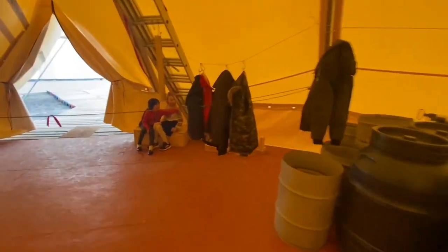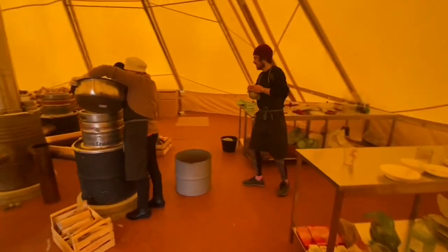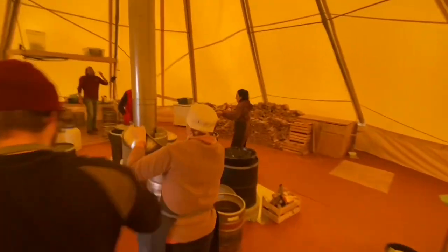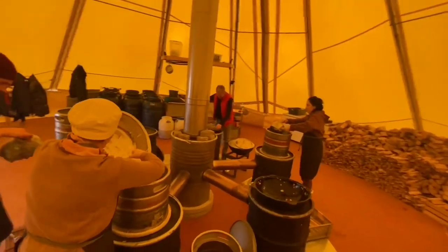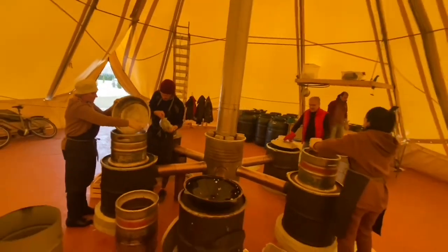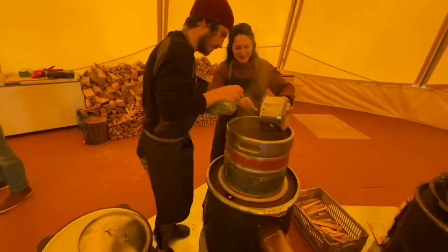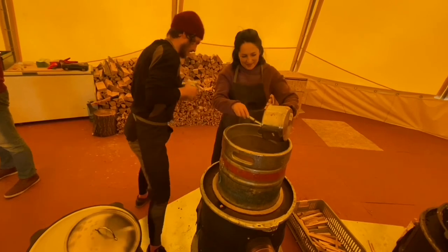These field kitchens are stronger than anything else of a similar size, able to be set up for years in fierce winds and blizzards, yet they are lightweight and collapsible, able to be transported into the most devastated places and the most difficult situations on earth.